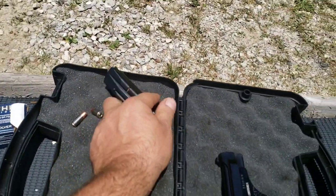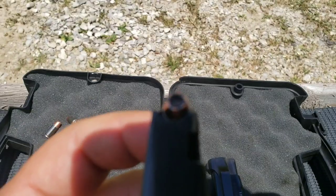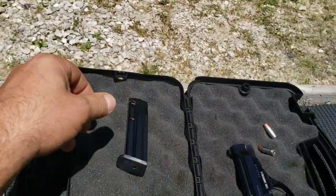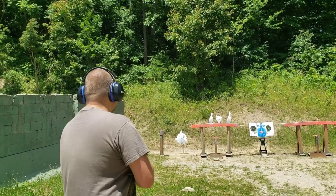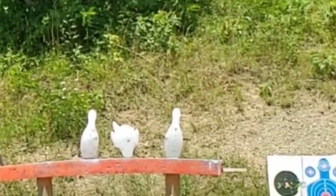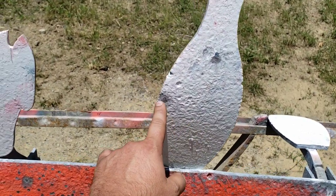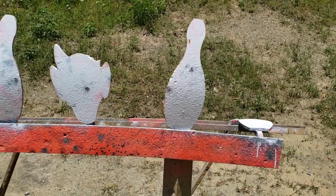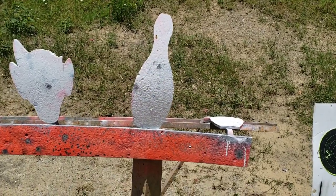I didn't want to use up all those hollow points, but we have two left over from the full mag of Federal Hydra-Shoks — they've got the little needle thing in there — so we'll go ahead and fire those two. It looks like this ammo does have a different point of impact, because I was aiming right here but they both hit the exact same spot, a little high and left. That's a good lesson — why you're always supposed to test your carry ammo, because different brands, different weights, different bullet designs will have different points of impact.